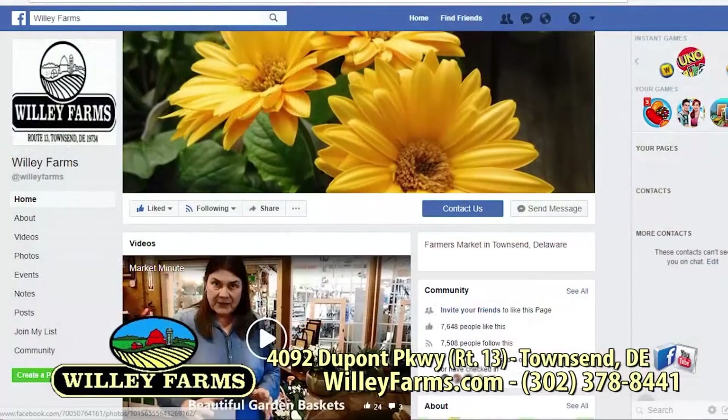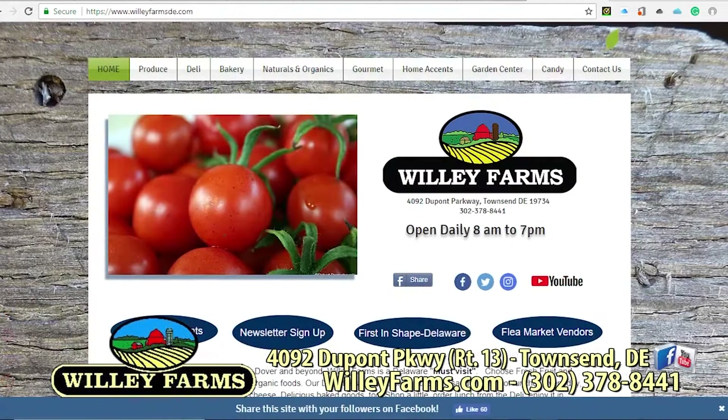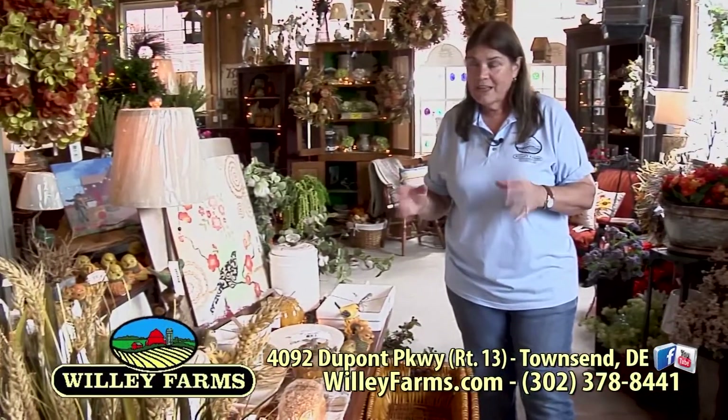Of course you can follow us on social media. We are everywhere — Facebook, Twitter, we have a YouTube channel, Instagram, and of course we have a website, which is WillieFarms.com. As you can see, we are in transition here at the market going into the fall decorations and cooler temperatures, and that's pretty much what we're going to talk about today on our show.